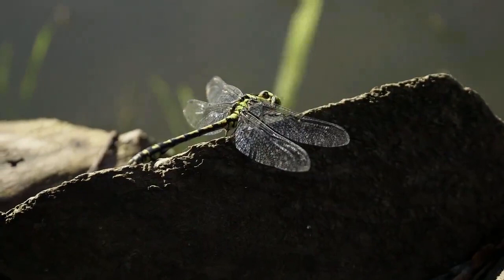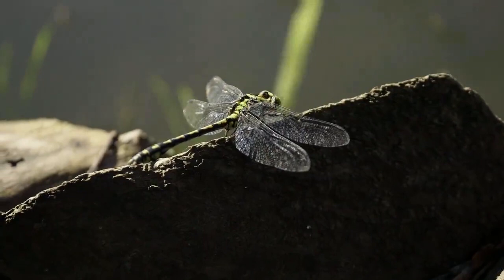Now that you know more about dragonflies, it's time to take your knowledge outside. Visit the Douglas Heart Nature Center to explore and find dragonflies. Good luck!